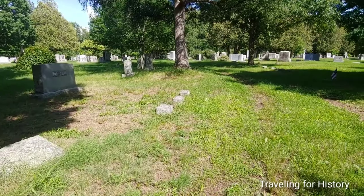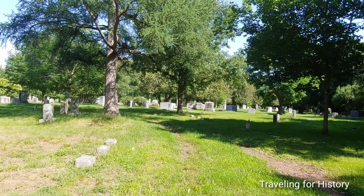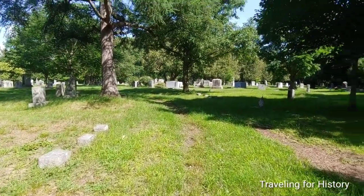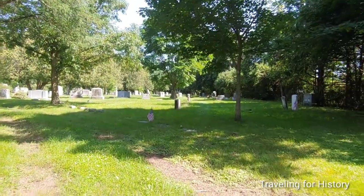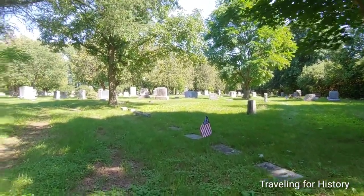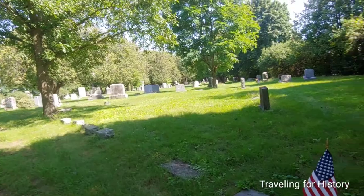We had a severe thunderstorm here a few nights ago. I do have three videos on that — a couple of shorts — because where I live it looked like there might be some flooding. A river formed in the grassy area. There were two drains there, but still, holy cow — it was more than a little sketchy, shall we say?